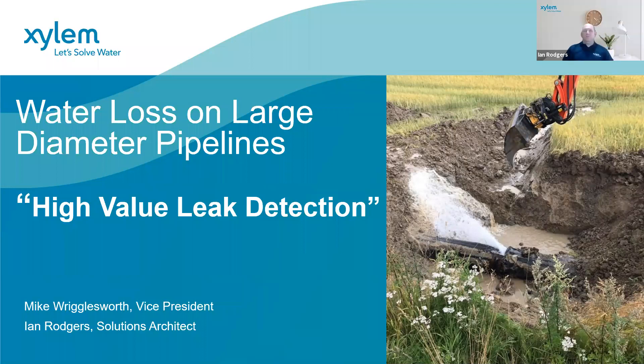Thank you Mike. Good morning, good afternoon, good evening to everybody. Today we're going to talk about large diameter pipes and the value of doing leak detection on them. This is a continuation from the great webinars that the IWA have been putting on over the last few months during this pandemic, covering metering on large pipes, DMAs, network management, pressure management, leak detection, and hidden revenue from customer metering. Today it's the big pipes.